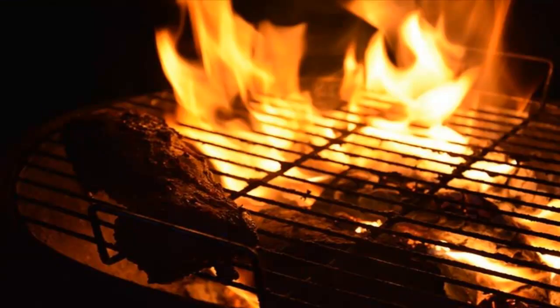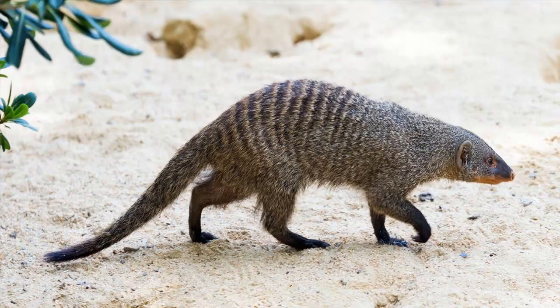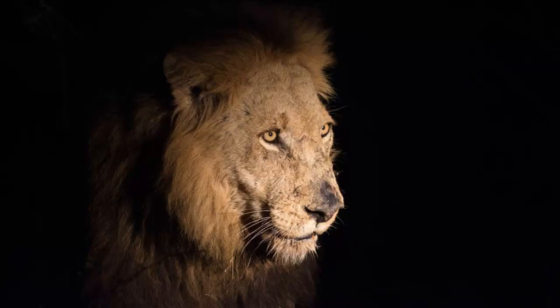At night, just like all the other rest camps in the Kruger, the accommodations come alive with the sight and smell of braai fires and the sound of insects, frogs and nocturnal animals. Like the many bats that can often be seen roosting in the camp, mongooses scurrying between thickets of vegetation.